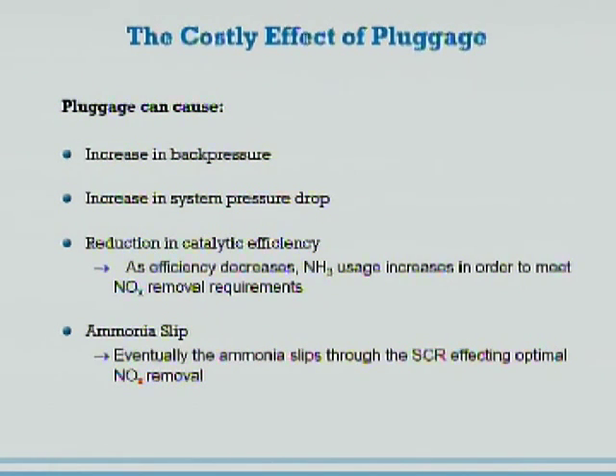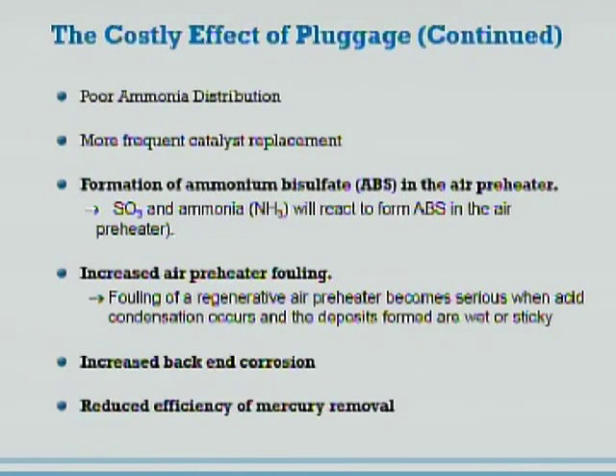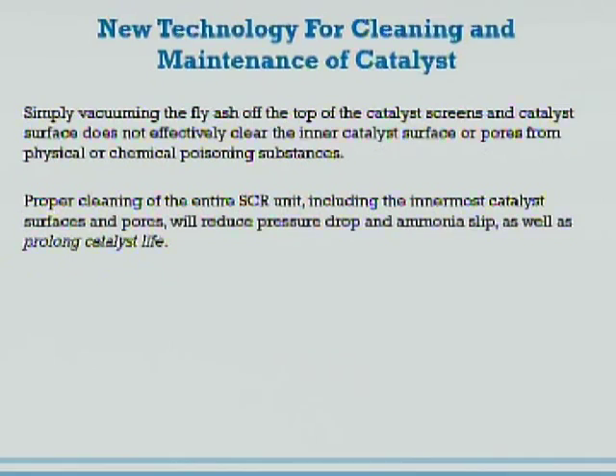An increase in back pressure is generally a good indication that there's some serious pluggage in your unit, including increasing the pressure drop, a system pressure drop, or reduction in catalytic efficiency, ammonia slip, poor ammonia distribution, frequent catalyst replacement, and the formation of ammonia bisulfate on the air preheaters and preheater fouling. All these things lead to suboptimal performance with the SCRs.